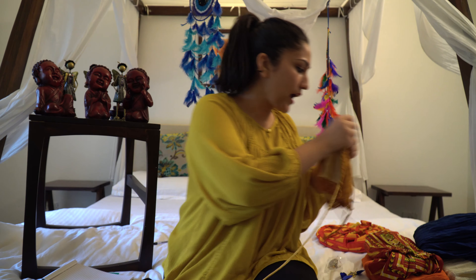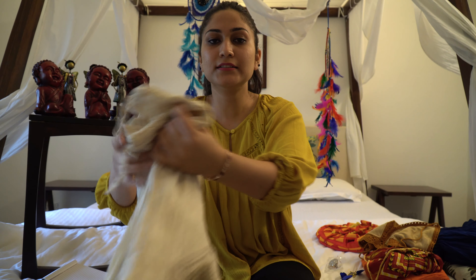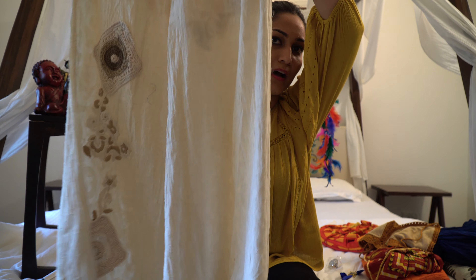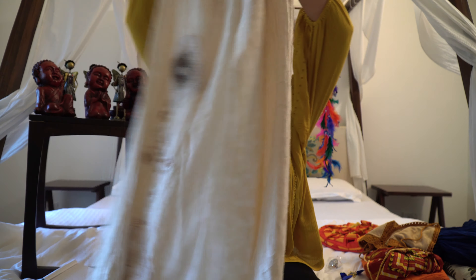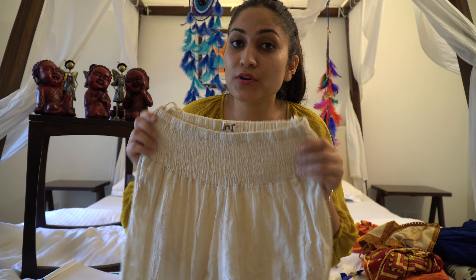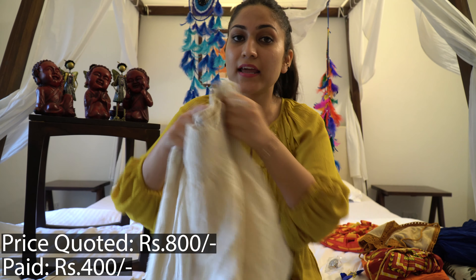To pair with this bralette, I have a high-waisted palazzo. This is a high-waisted palazzo with similar crochet work on it as well. This palazzo was quoted around 800 rupees, and I got it for around 400 rupees. So yeah, these are the two clothing pieces that I bought.